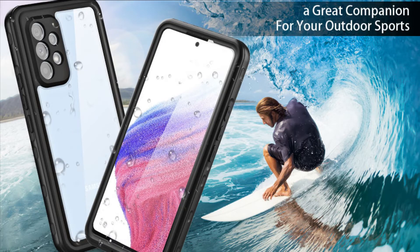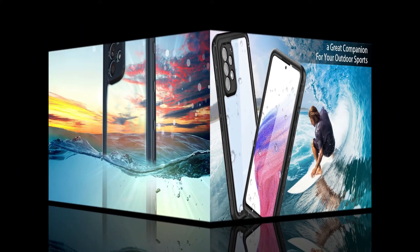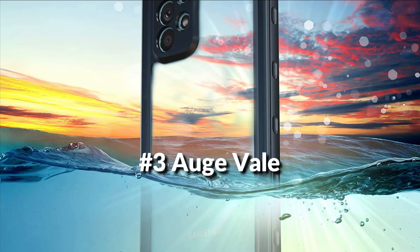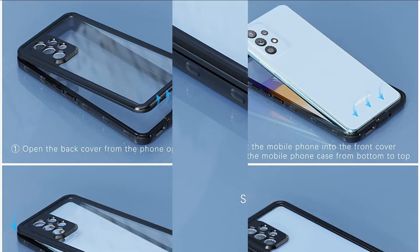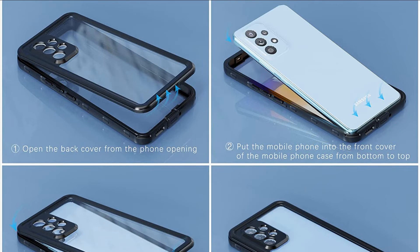This Samsung Galaxy A53 5G case supports wireless charging with the case on. On number 3 we have the Audge Veil Case, IP68 certified waterproof case. Keeps Galaxy A53 dry in 6.6 feet of water for 1 hour. Ideal for any underwater activities, outdoor sports, and daily use.